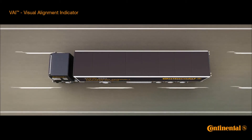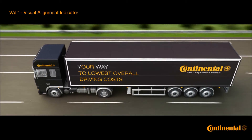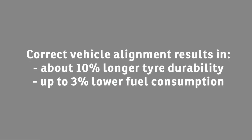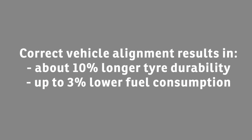The correct adjustment of a trailer suspension lowers both tire wear and fuel consumption. Other cases of incorrect wheel alignment will have similar effects. The correct vehicle alignment may improve tire durability by up to 10% and lead to 3% lower fuel consumption.